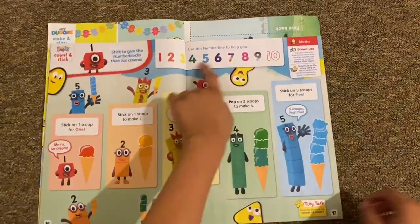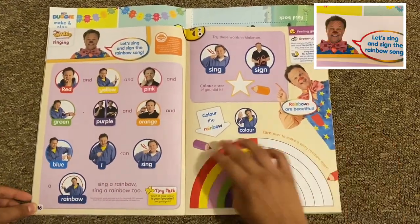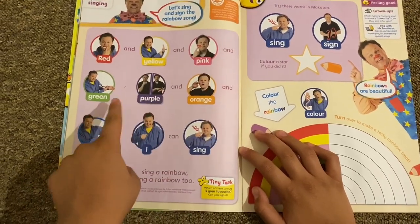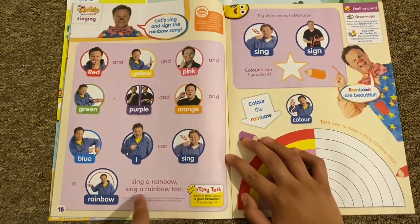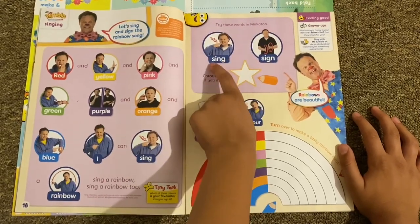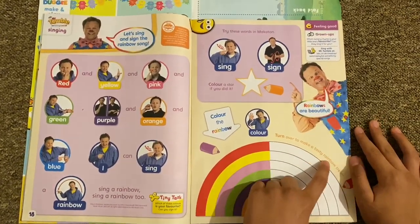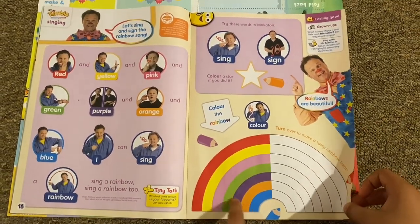Then we've got Mr. Tumble singing — 'I Can Sing a Rainbow.' It says: 'Red and yellow and pink and green, purple and orange and blue, I can sing a rainbow, sing a rainbow, sing a rainbow too.' You can sing or sign along, and color in the star when you've done it. It says turn it over to make a tasty rainbow treat.